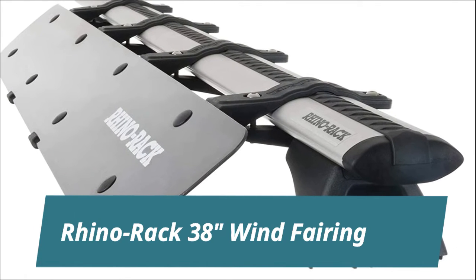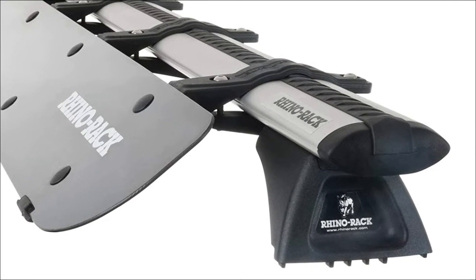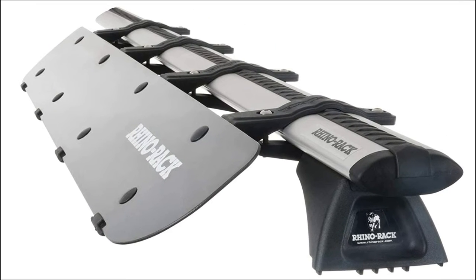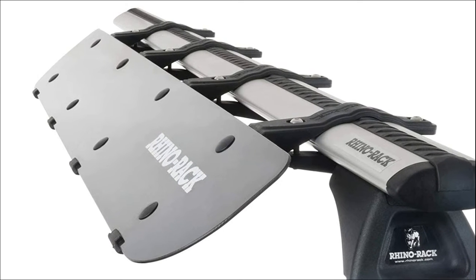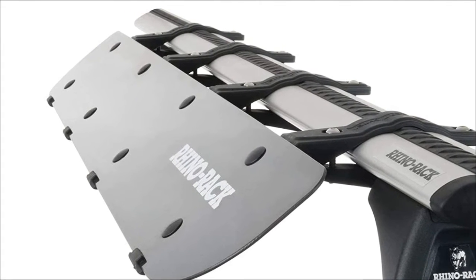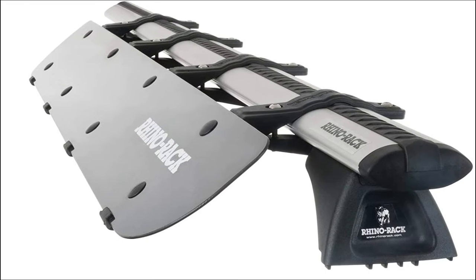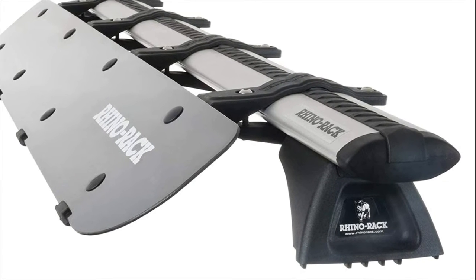Rhino Rack 38 Wind Fairing. Hearing the whistle of wind running through the load you're transporting can take away the fun of driving. The Rhino Rack roof rack fairing deflects air around your load and crossbars, which keeps things quiet. The Rhino Rack Wind Fairing is universally fitting, which means it will easily attach to crossbars from most major roof rack brands.